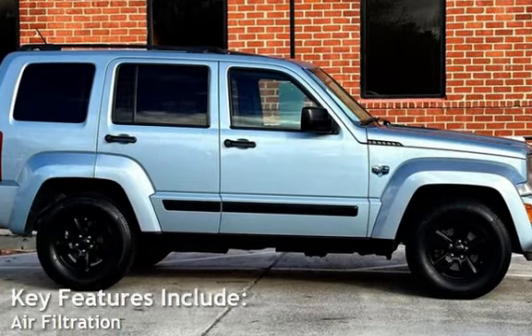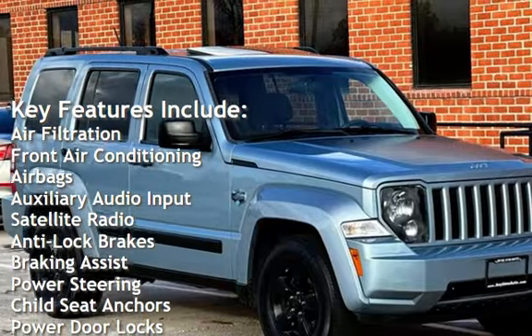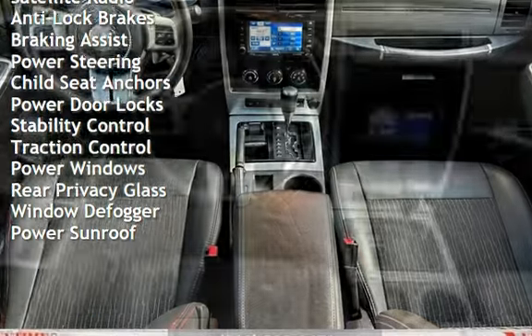Key features include air filtration, front air conditioning, air bags, auxiliary audio input, satellite radio, anti-lock brakes, braking assist, power steering, and child seat anchors.